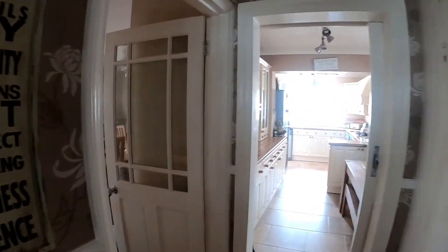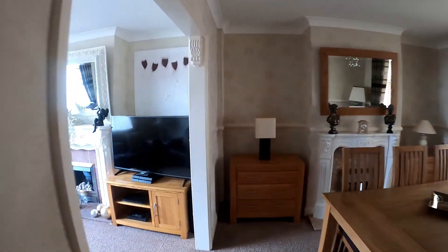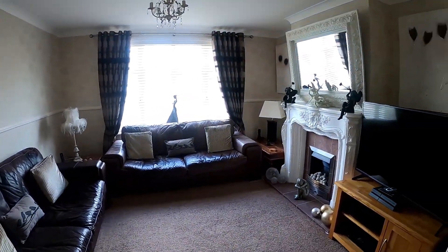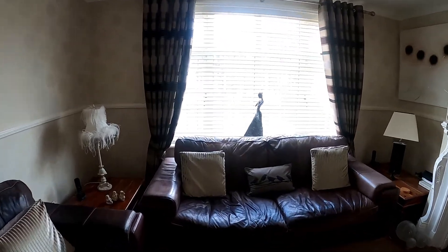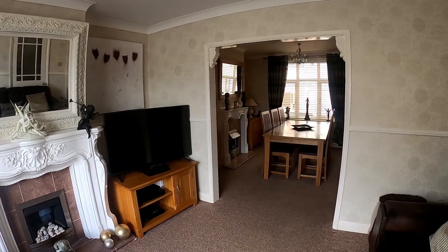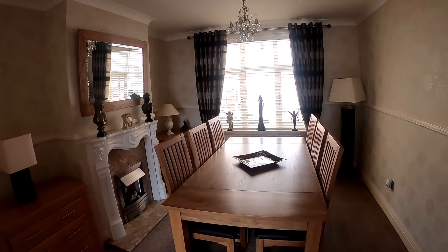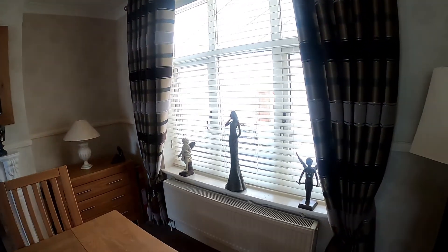Moving further along the central hallway, we come straight through into the lounge area which is open through to the dining space, so a really nice amount of reception space here. We've got that lovely window at the front overlooking the front garden and driveway, and panning around we have that lovely bay of windows at the back looking through into the conservatory and out onto the rear garden.